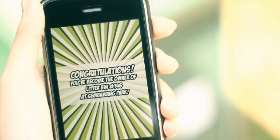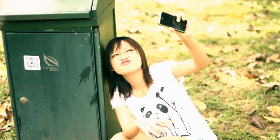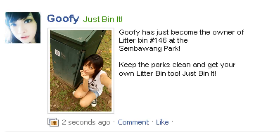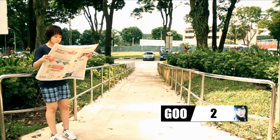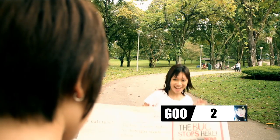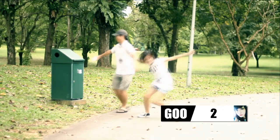You have now become the owner of this little bin. Take a picture and share it on Facebook. For the next 7 days, every piece of litter thrown into your pet bin earns you one green point. Make sure the surroundings of the bin are clean, because your green points can be used to unlock new Facebook features,